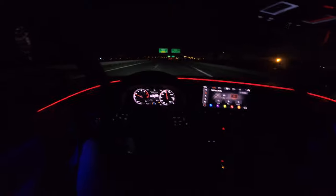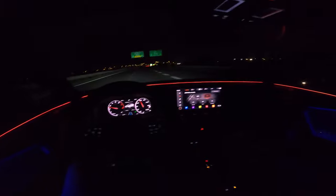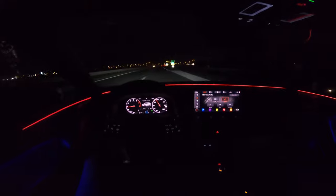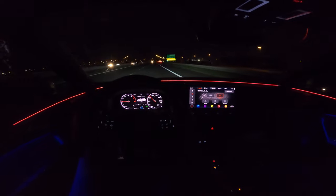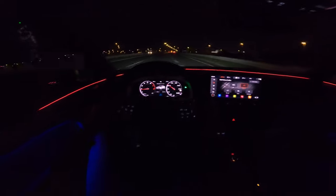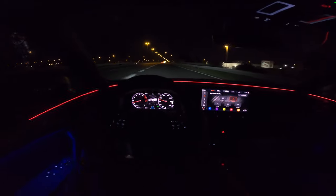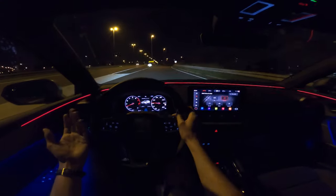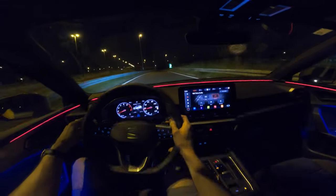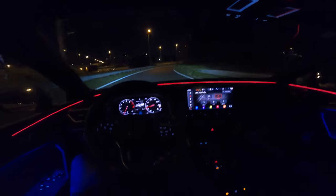The lane assist is working very nicely, but after a few minutes it starts to get a bit annoying. We're exiting the highway now. The cruise control is not totally intuitive from the start, but if you're not used to the León it only takes a few minutes to figure out — it's not that complicated.